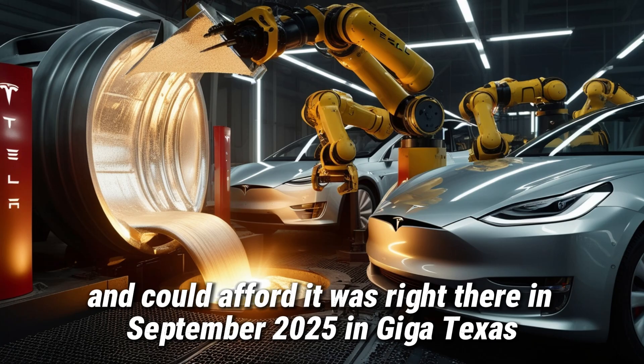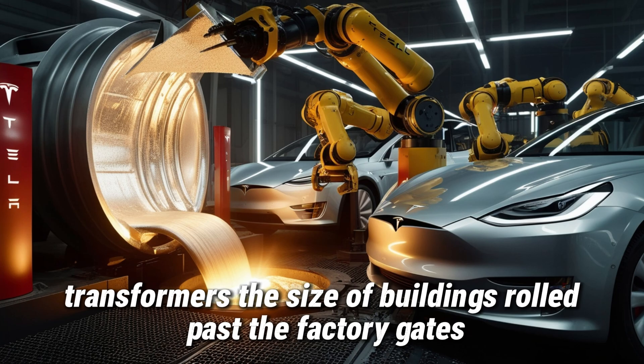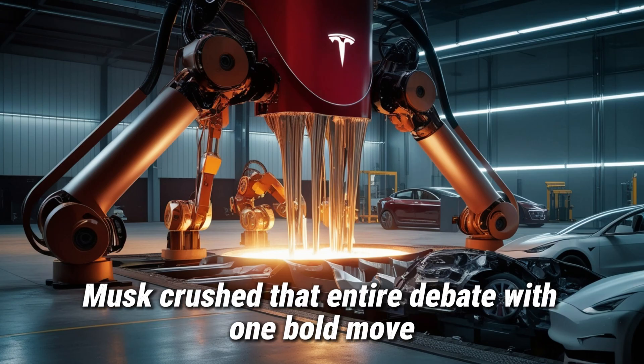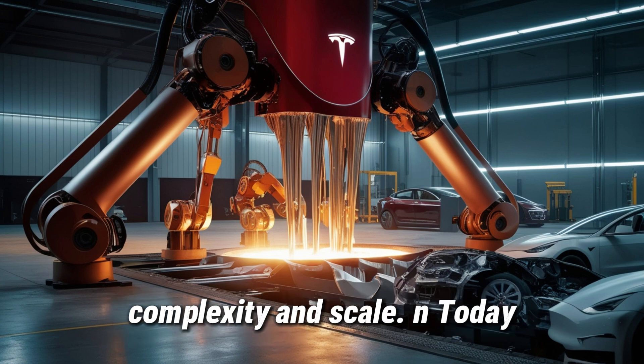It was right there. In September 2025, at Giga Texas, the sound of 50,000-ton presses echoed through the air. Transformers the size of buildings rolled past the factory gates. While the rest of the auto industry kept arguing whether cheap electric cars could ever feel premium, Musk crushed that entire debate with one bold move: a new kind of production line that breaks through every wall of cost, complexity, and scale.